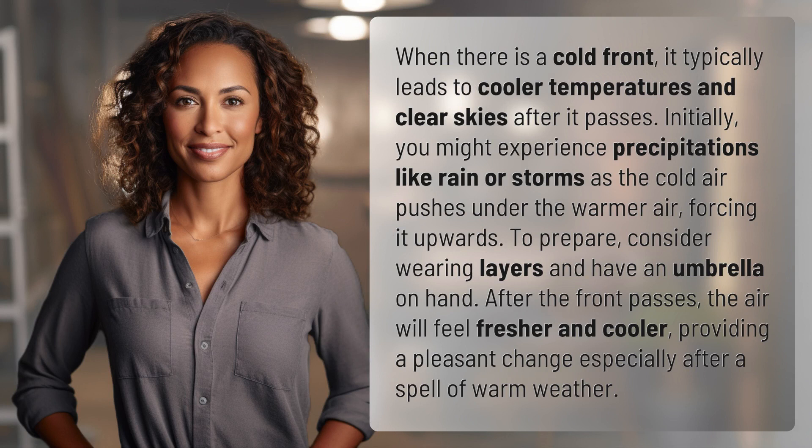When there is a cold front, it typically leads to cooler temperatures and clear skies after it passes. Initially, you might experience precipitation like rain or storms as the cold air pushes under the warmer air, forcing it upwards.